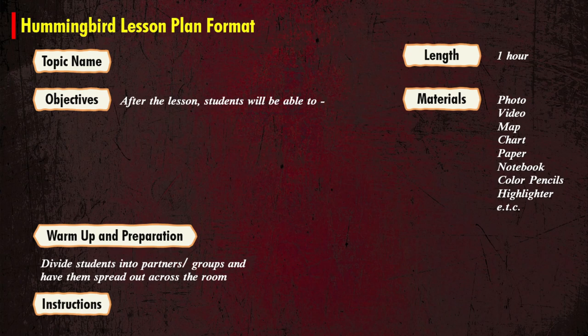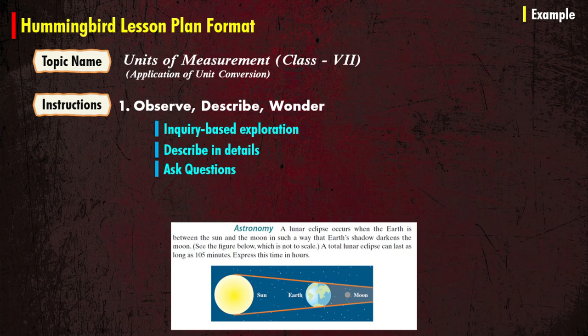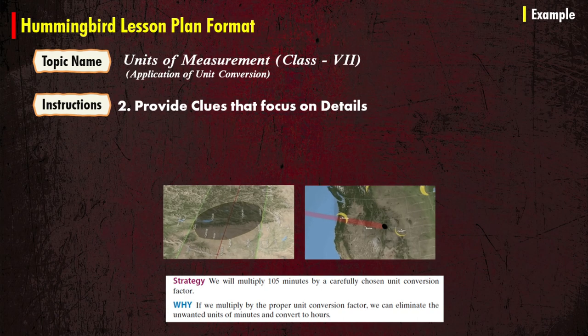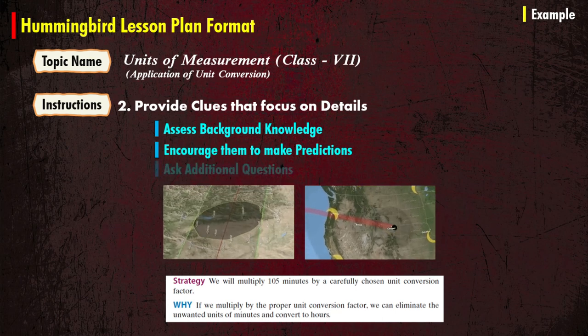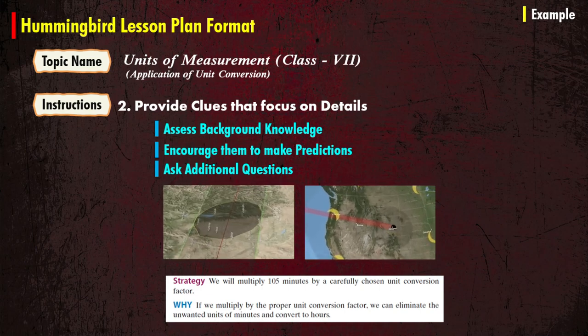For instructions, here are some instructional strategies. While brainstorming discussion starts, give students the opportunity to observe, describe, and wonder. Create a space for inquiry-based exploration. Ask questions and encourage students to wonder aloud and record their ideas on an observe-and-record chart. As an educator, your job is to encourage students to be like a hummingbird and increase their arousal level. Next, provide clues that focus on details, assess students' background knowledge, encourage them to make predictions and ask additional questions — here the students' appetite will increase just like a hummingbird.